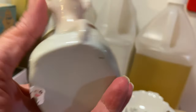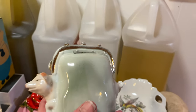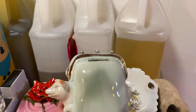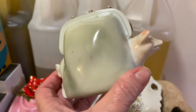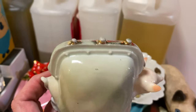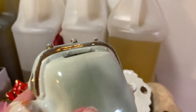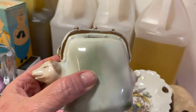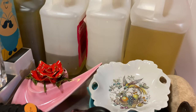I paid six dollars for it at an estate sale — it's a little piggy bank. The pig is going through a little change purse. I think it's old — the gold is wearing off. To get your money out you'd have to break it because there's no stopper. I just thought that was so funny.